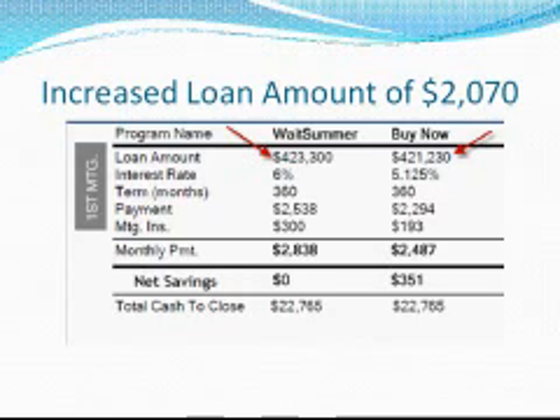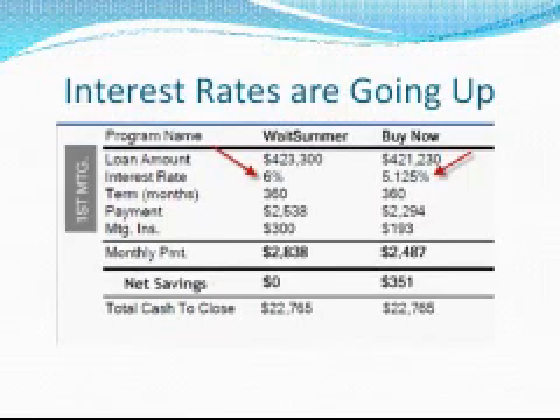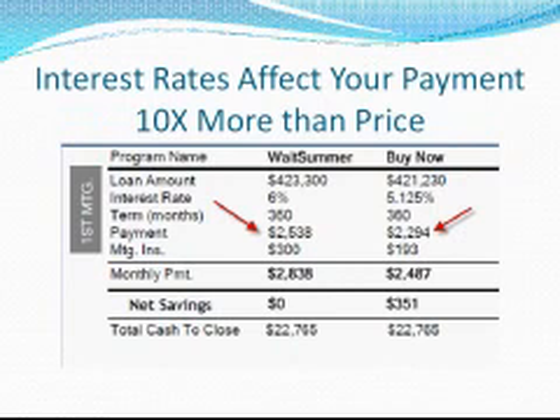We all know the Federal Reserve is artificially holding interest rates down. I don't know when the interest rates will increase, but most economists are telling us rates will be up to at least 6% by summer, if not sooner. Using the 6% assumption, you can see this 30-year fixed rate home loan will cost $2,538 per month. Today's 5.125% interest 30-year rate will be $2,294 a month — $244 in savings.